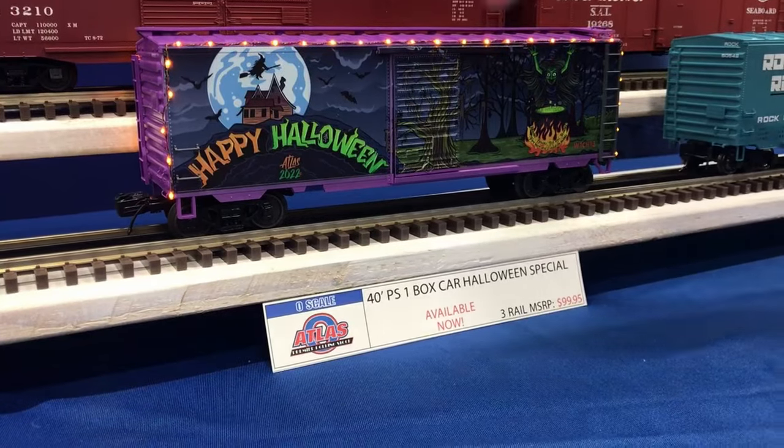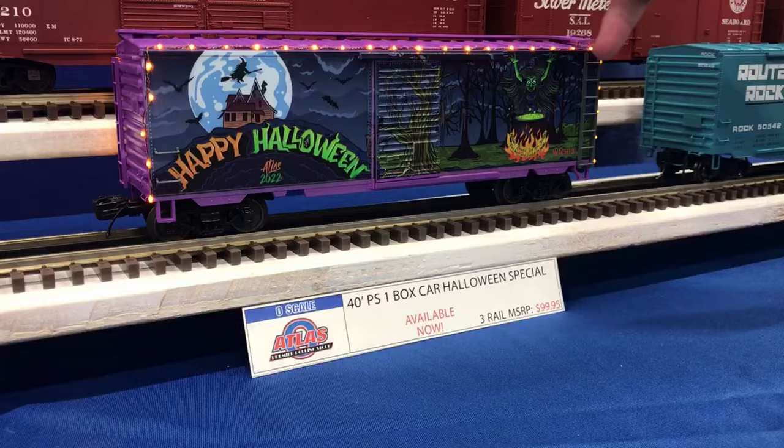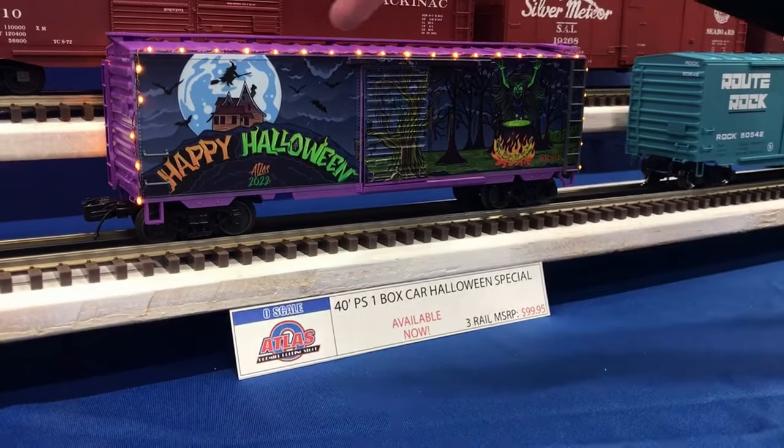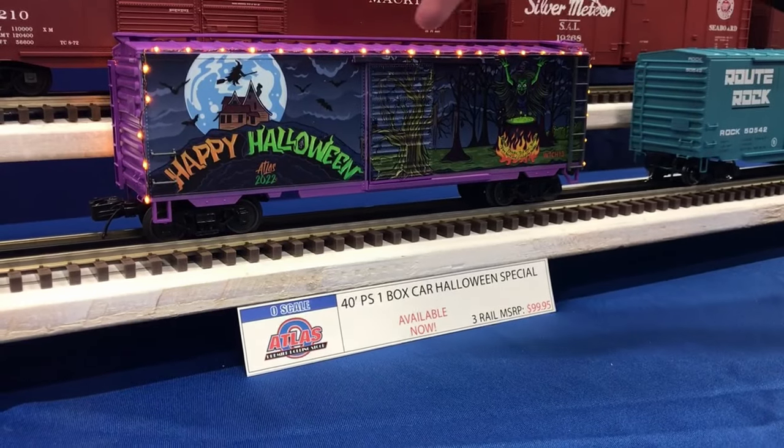We got the creepy witch flying and the haunted house. The graphics on this car are amazing — really, really good printing. Not to mention the orange lights to really set the mood in any Halloween display or just as a good conversation piece around the layout.